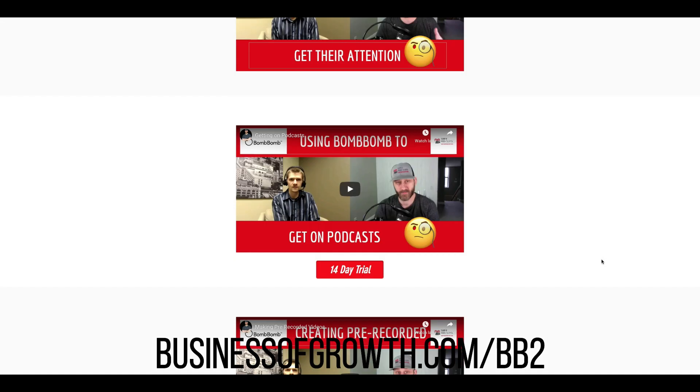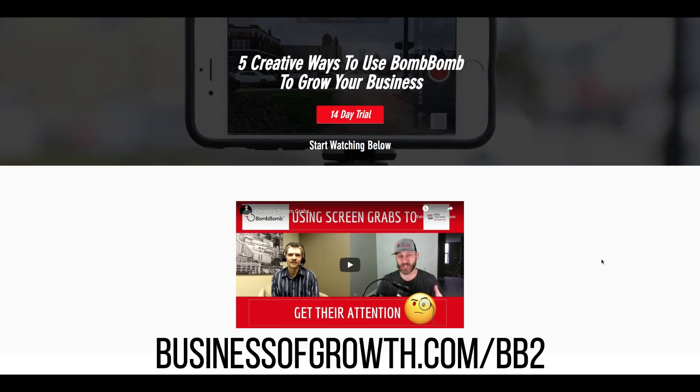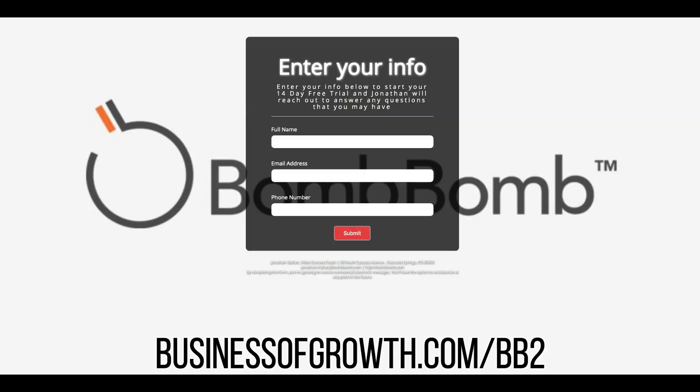If you do not have BombBomb and you're looking at getting it but want to test the waters, type out the link you see on screen, or click on it in the description box, or at the top of the comment section. You'll see a page where you enter your information. Once you do that, send me a simple screen grab showing that you got BombBomb through that specific link, and I'll send you over the link to this video series.